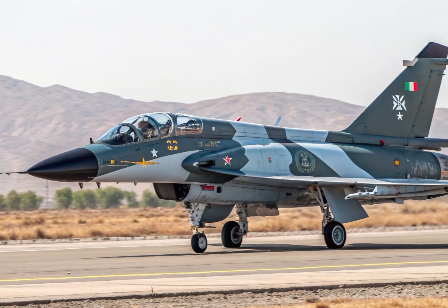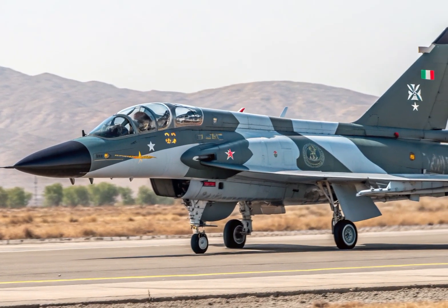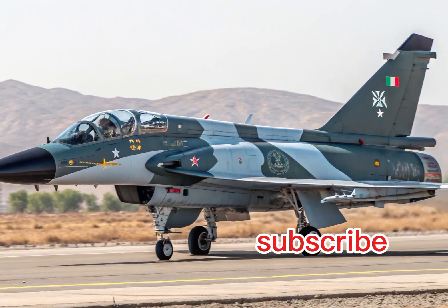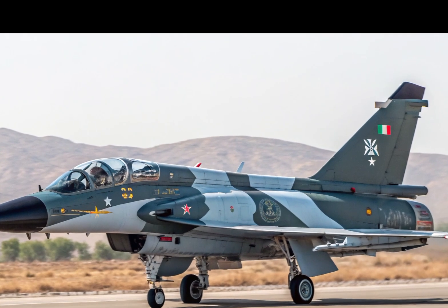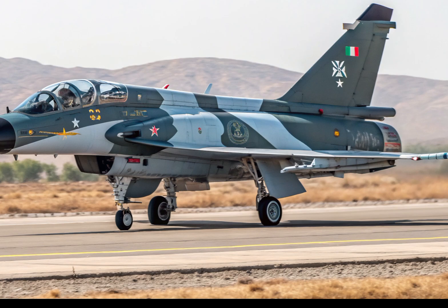Hello, and welcome to Automobile Galaxy. Today, we're taking a thrilling journey into the skies as we explore one of the most iconic and powerful fighter jets to emerge from Asia — the J-10C, a multi-role combat aircraft developed by China.